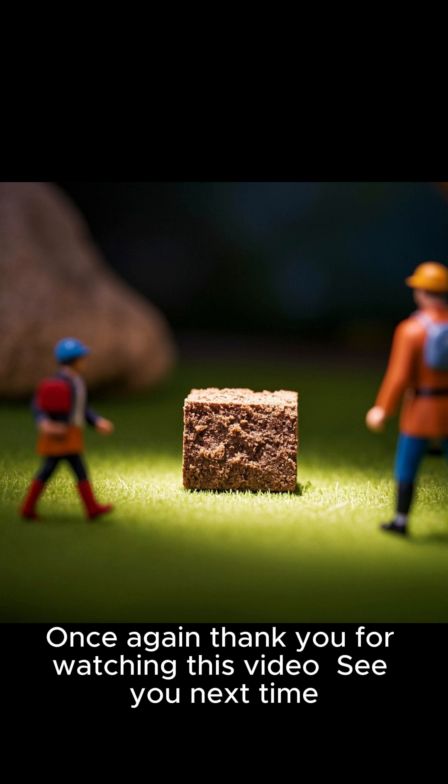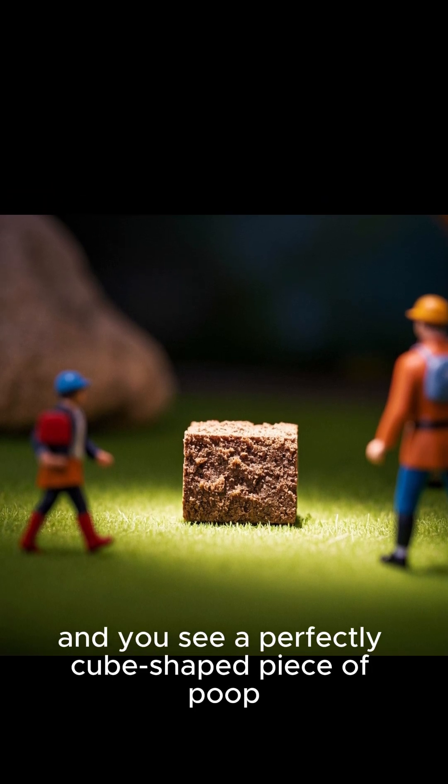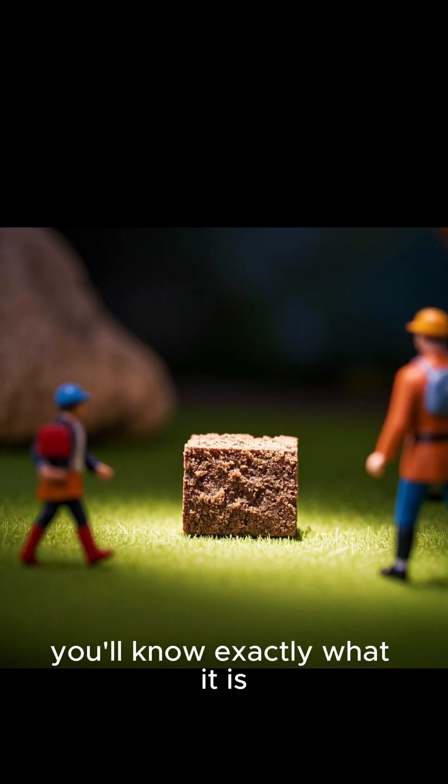So next time you're watching a nature documentary and you see a perfectly cube-shaped piece of poop, you'll know exactly what it is — wombat poop. Once again, thank you for watching this video.